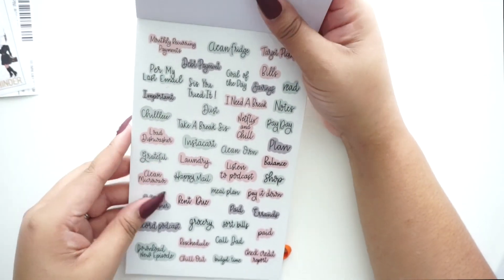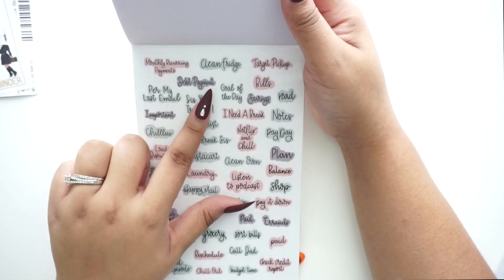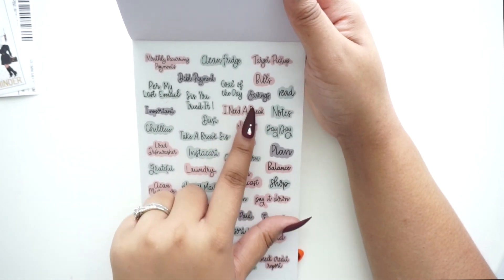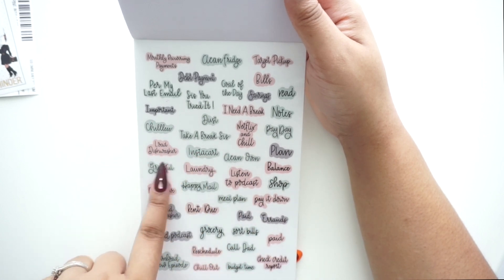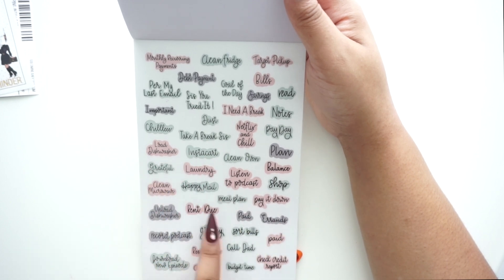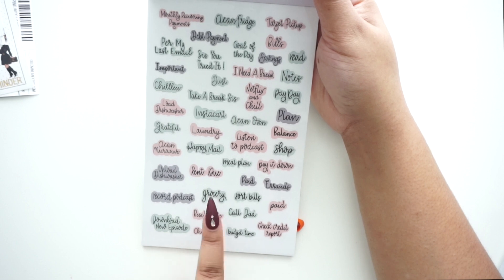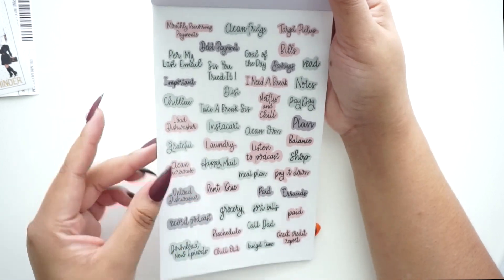Now we have another page of clear stickers: 'Monthly Recurring Payments,' 'Clean Fridge,' 'Target Pickup,' 'Debt Payment,' 'Per My Last Email,' 'Sis You Tried It,' 'I Need a Break,' 'Goal of the Day,' 'Savings,' 'Read Notes,' 'Payday,' 'Take a Break Sis,' 'Instacart,' 'Clean Oven,' 'Balance,' 'Shop,' 'Load Dishwasher,' 'Laundry,' 'Happy Mail,' 'Download New Episode,' 'Grocery,' 'Sort Bills,' 'Call Dad,' 'Check Credit Report.' There's some good stuff on here, y'all!